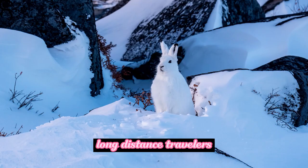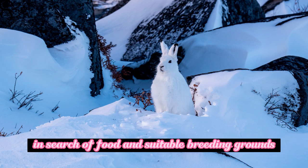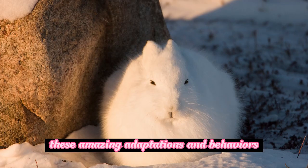Arctic hares are known to undertake long-distance migrations in search of food and suitable breeding grounds. They can travel hundreds of miles over the course of a year, navigating through the challenging Arctic terrain. These amazing adaptations and behaviors allow Arctic hares to thrive in one of the most inhospitable environments on Earth, showcasing their resilience and remarkable survival strategies.